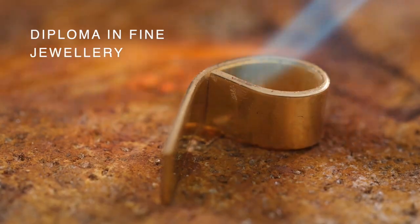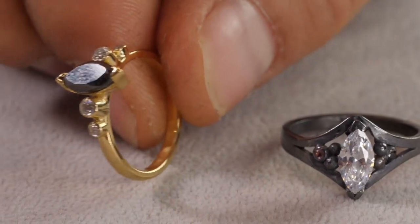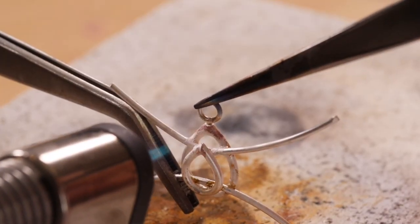Introducing the Diploma in Fine Jewellery, a one-year online course taken part-time to advance your jewellery techniques and take yourself and your jewellery business potential to the next level.